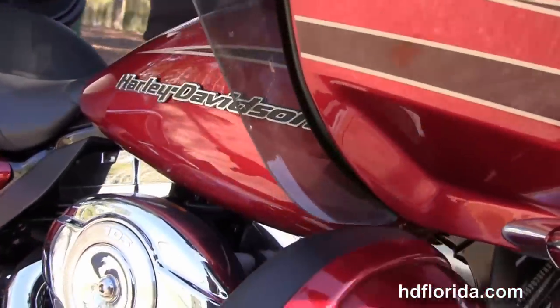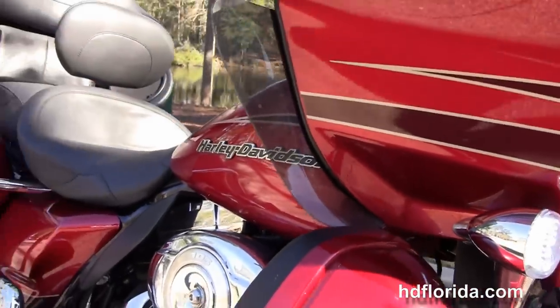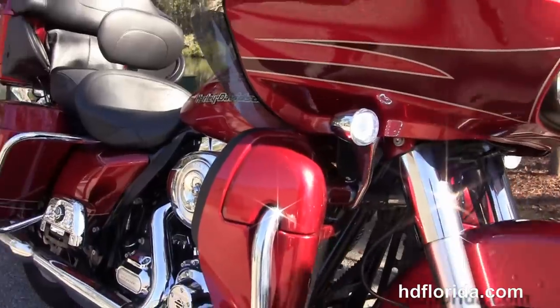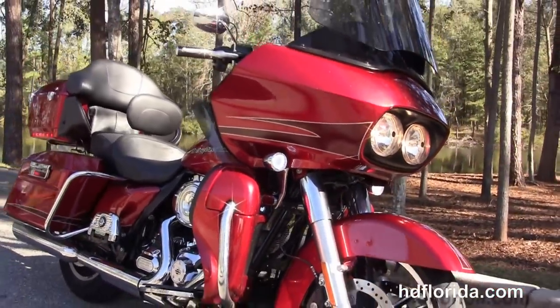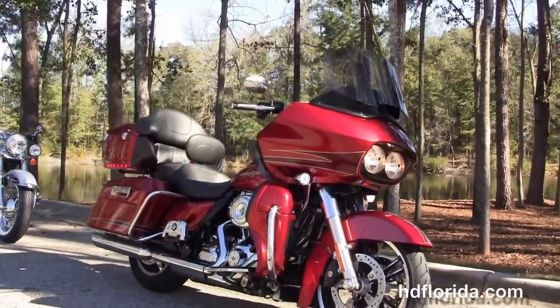And let's give it a quick listen. Options and accessories on this bike retail out over $5,000. It's in stock and ready for immediate delivery for you to get out and down the highway today.